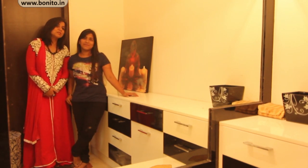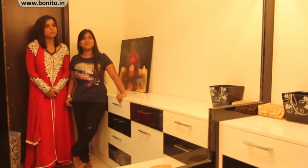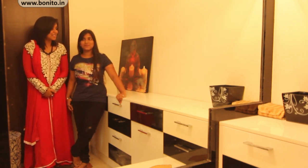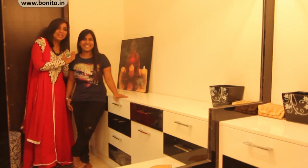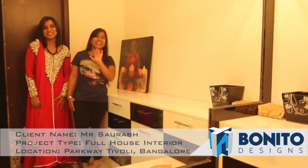That's it about the master bedroom and about Mr. Saurabh and Sonia's place. For more videos of Bonito Designs please log on to our website at www.bonito.in. This wonderful house was designed by our designer Miss Vaishnavi — be ready with your house to get spruced up by Miss Vaishnavi. Bye-bye!